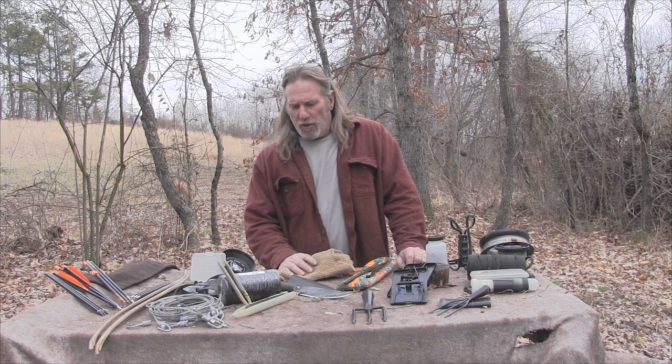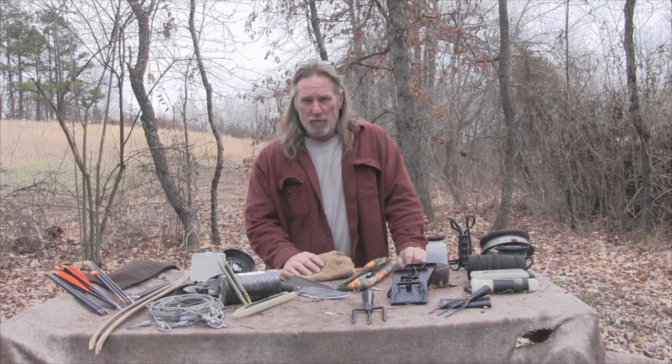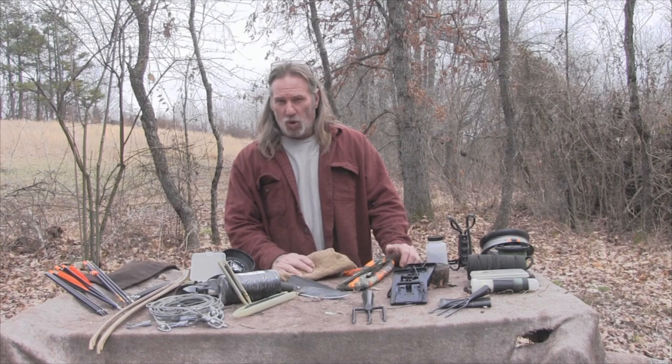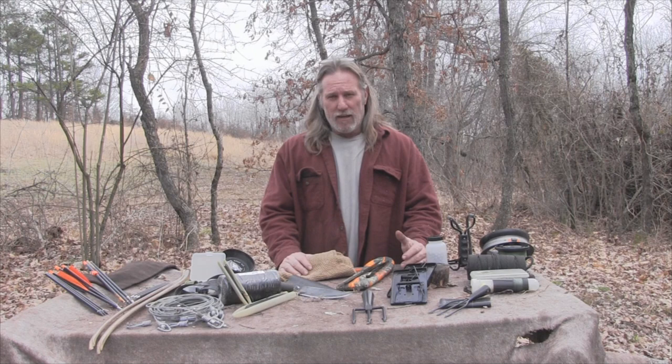Good morning, folks. I'm Dave Canterbury with Self-Reliance Outfitters and the Pathfinder School. What I want to do this morning is put together a little seminar based on an article I recently wrote for a magazine called the top 10 meat-gathering resources that you can place into your pack. These could also be put into a five-gallon bucket, and the mentality behind the article was having these items ready in your vehicle for an emergency situation.